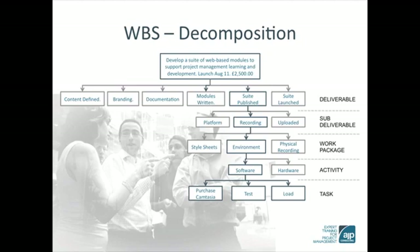Something to note here: only at that bottom level, at the task level, are we describing the doing. We are purchasing Camtasia, we are testing Camtasia, we are loading Camtasia.